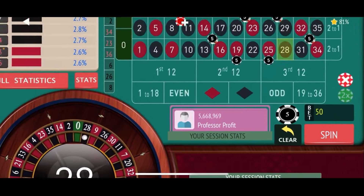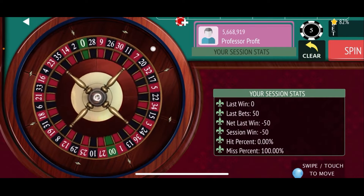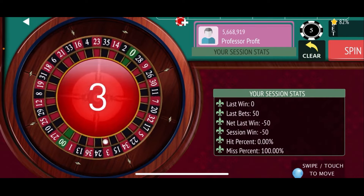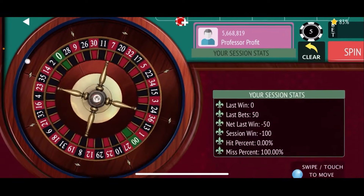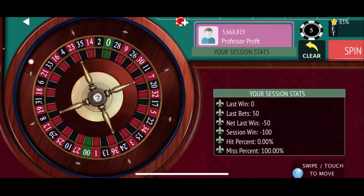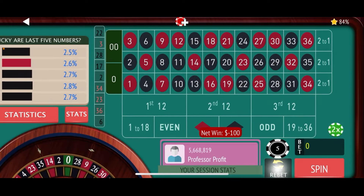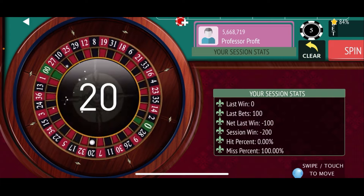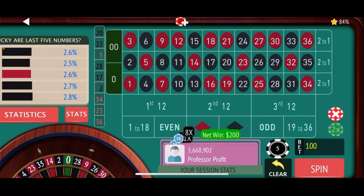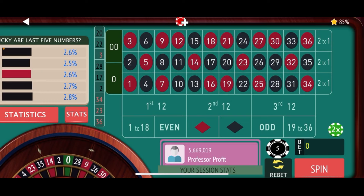Let's get spinning and see if we can get off to a good start. 28 black is our first number — that is a loss. Re-bet and spin again. Number's 3 red — that's also a loss. Two losses in a row means we go up to the next level, so we're at $100 on this spin. 22 black — another loss. Re-bet and spin, down $200. There's a $200 win — we hit a jackpot number, and just like that we're back at zero.